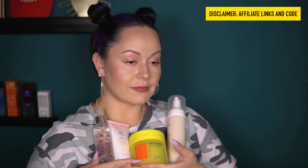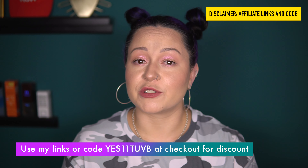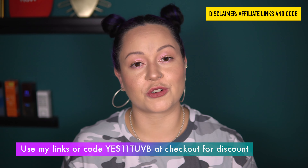Today I have four different exfoliants to show you. If you'd be interested in buying any of these products from the YesStyle website, feel free to use my code YES11TUVB, or use the affiliate links in the description box below. Both the code and the link will grant you some extra discounts, and I earn a small commission at no additional cost to you.